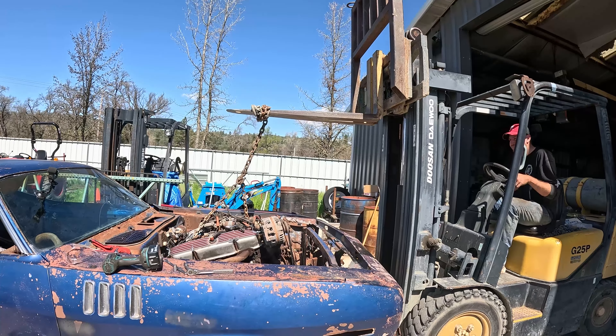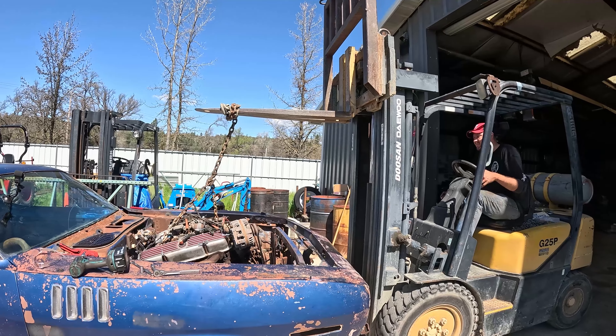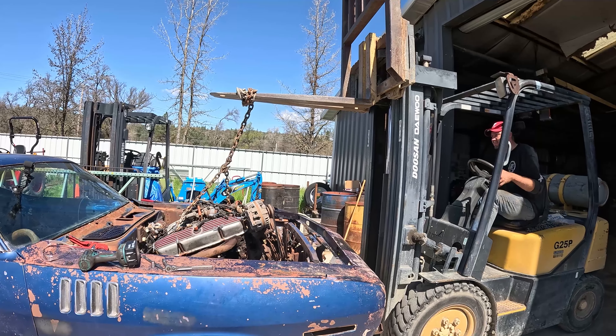We're going to pull the engine and transmission simultaneously out of this car, and hopefully not back into the barn at the same time. Yeah, I think we got it.